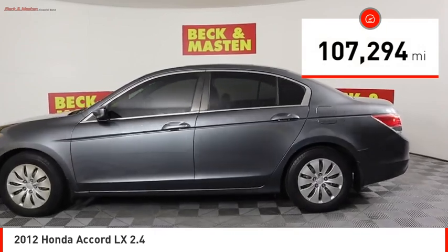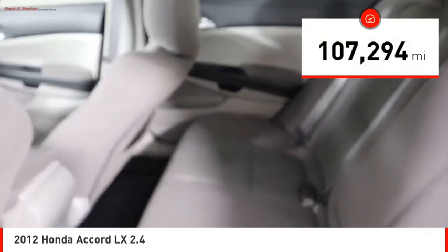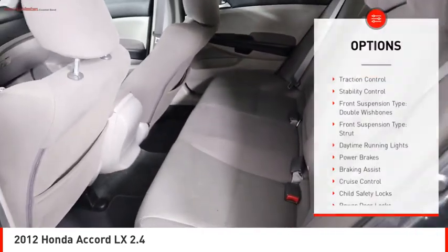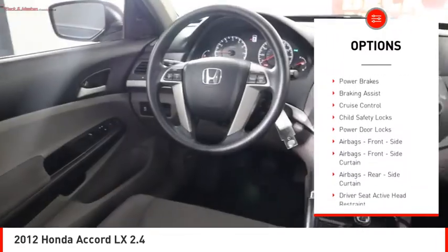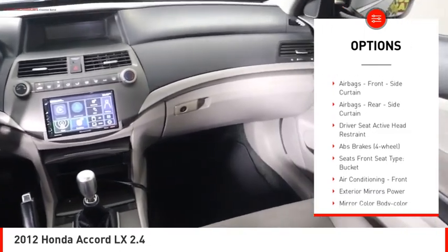This vehicle has less than 110,000 miles. Here are some of this vehicle's great options: traction control, stability control, front suspension type double wishbones, and front suspension type strut.